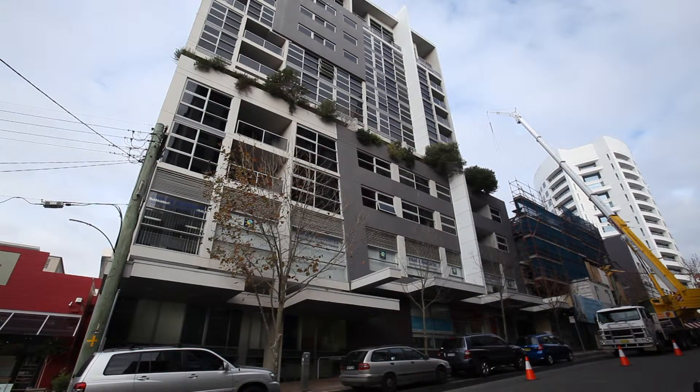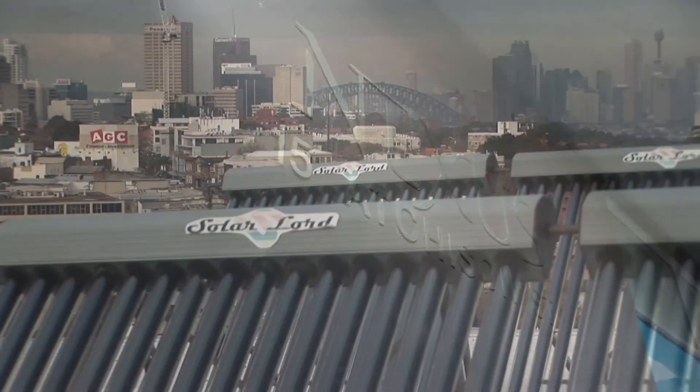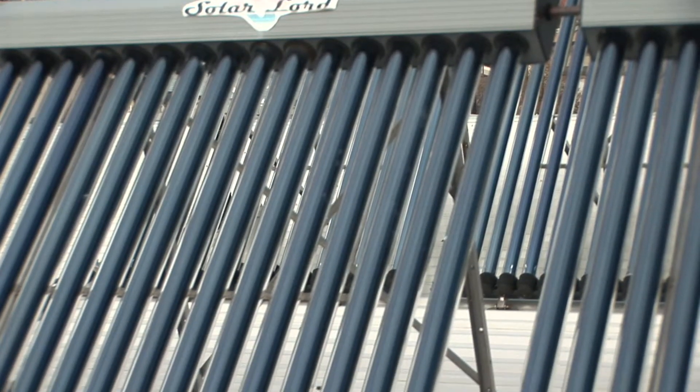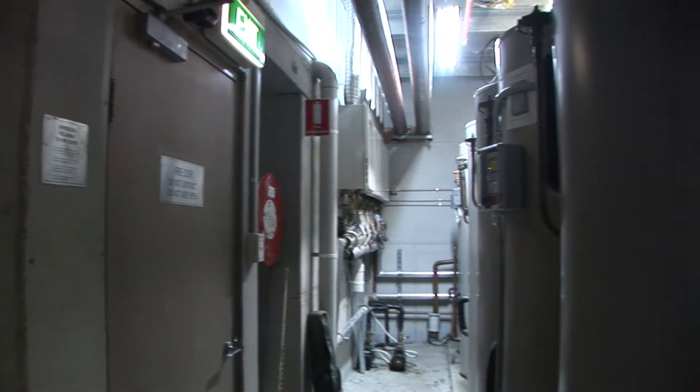Here we are at the Nexus building at St Leonard's, standing on the roof with our solar energy array. The Nexus building is 11 storeys in height, with 88 apartments and 14 commercial lots, managed by a building management committee. Our solar panels here on the roof heat our hot water, and then it's gas boosted to each of our apartments through storage tanks.